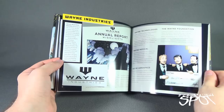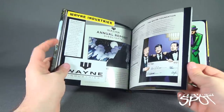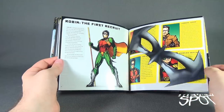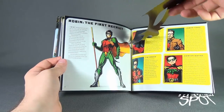Further on we have Wayne Industries — this is the Bruce Wayne business card, which you can remove if you want, though I generally keep that stuff in the book. Then we get to Batman: The First Recruit, complete with a removable mask, and it shows the different Robins: Dick Grayson, Jason Todd, Tim Drake, and Damian Wayne.